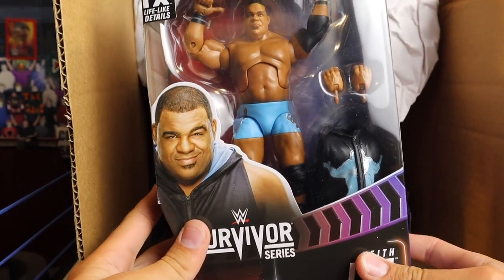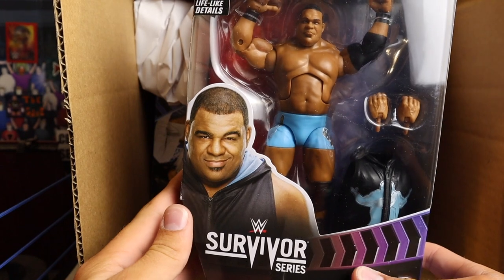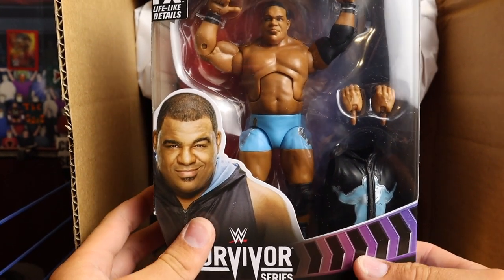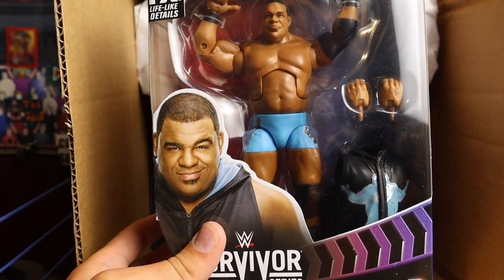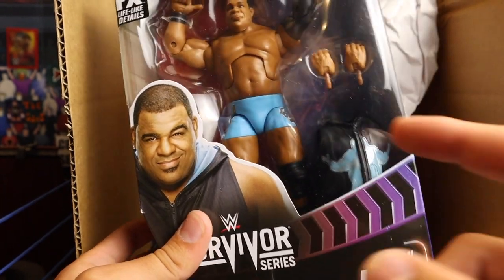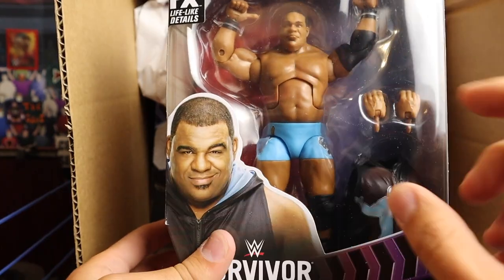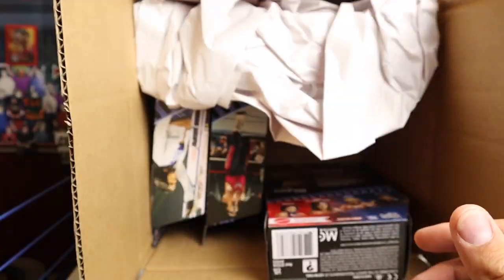Keith Lee! We get the brand new Survivor Series 2021 set starting here. This is his third elite if you count the variant he got pretty recently. This looks great — I love the baby blue pants. Brand new head sculpt. Reviews are coming in this video so stay tuned. I'm going to put him aside and move to the next figure.